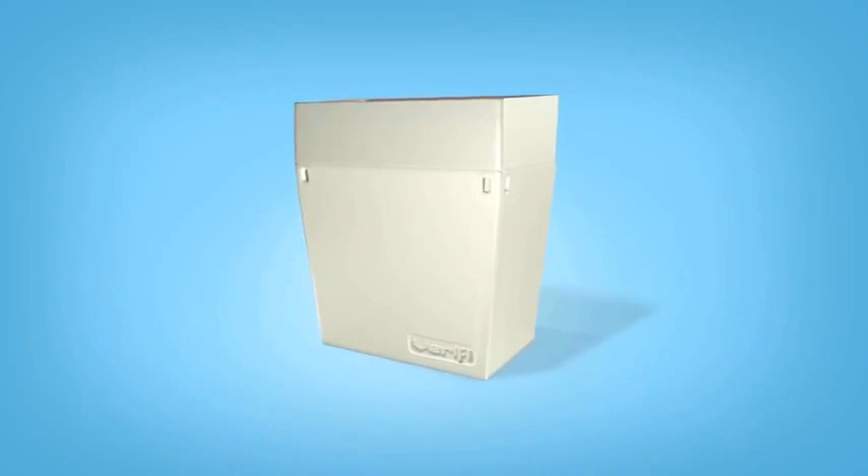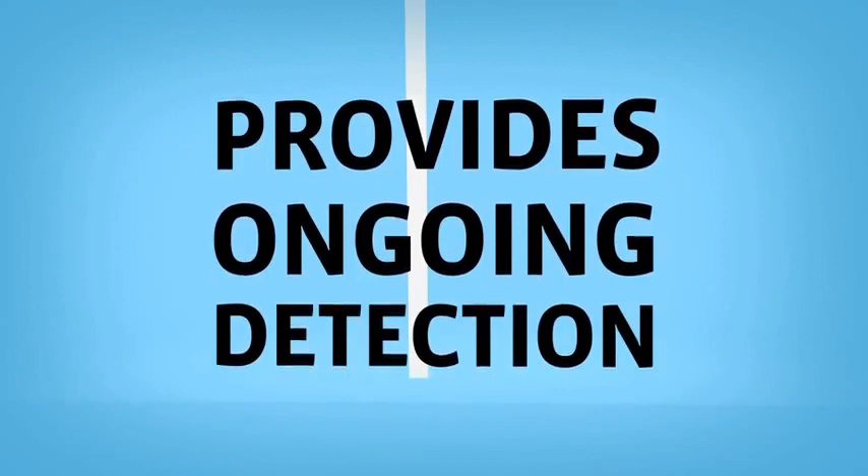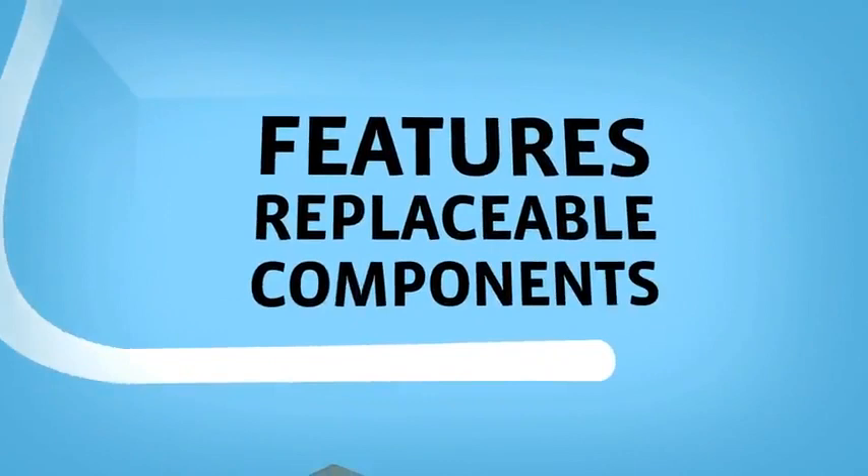What makes the Verify Bed Bug Detector truly unique is its ability to provide ongoing detection. Verify continues to attract and detect bed bugs for up to 90 days after installation. After that, the attractants within the unit can be easily replaced without having to replace the entire device.